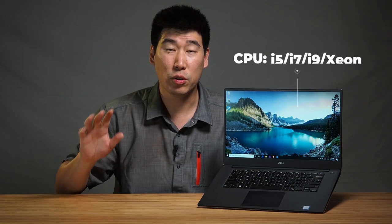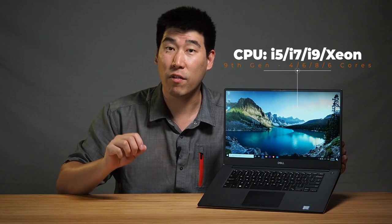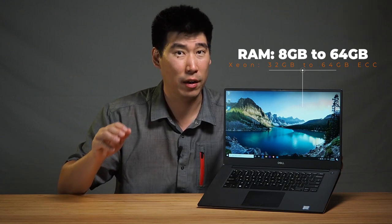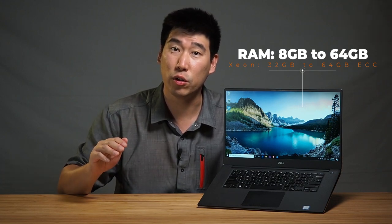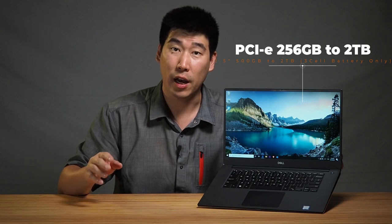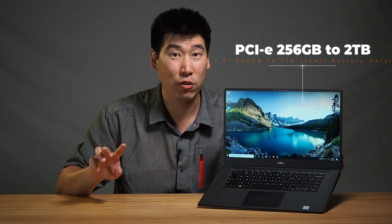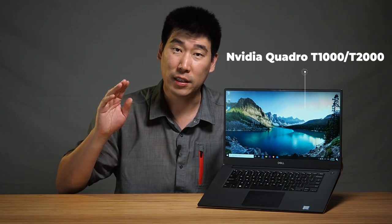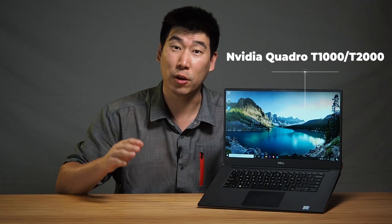This computer can go anywhere between an i5 to a Xeon. For RAM, you can go from 8 gigs all the way to 64 gigs, and if it's a Xeon, 32 gigs as that's ECC RAM. For storage, you're looking at about two terabytes of SSD. It can house a second hard drive as well. And it does have discrete graphics, which is the NVIDIA Quadro T1000 or T2000.